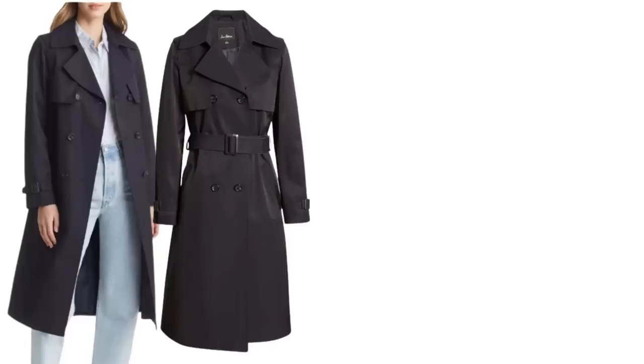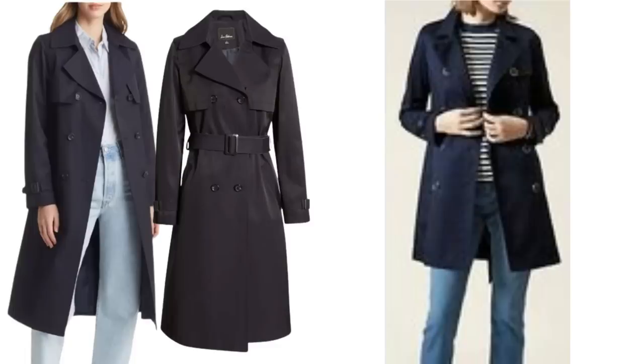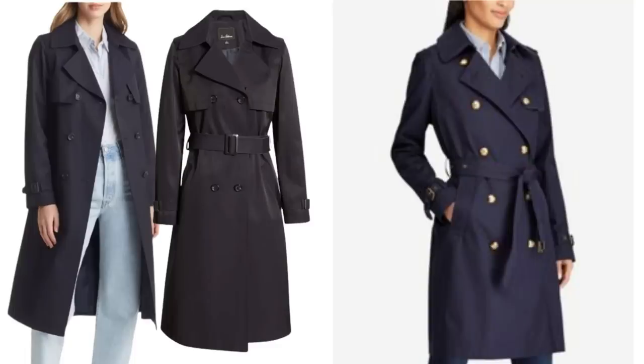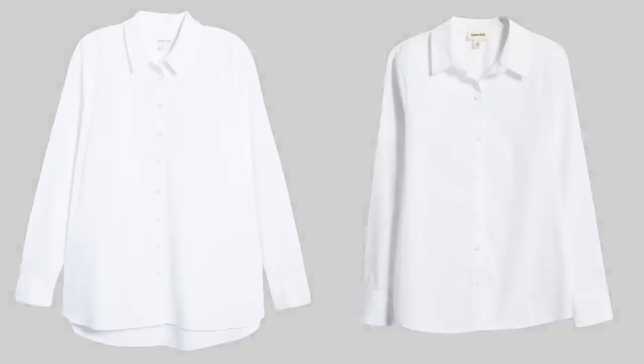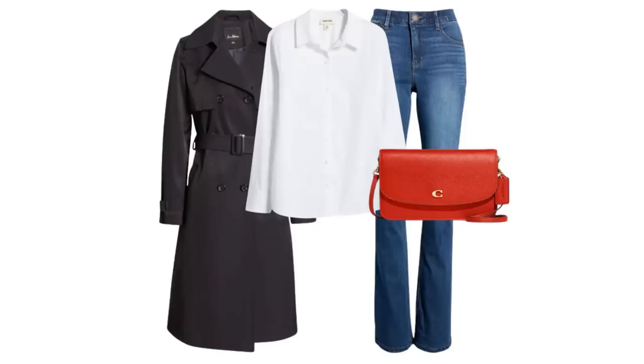There's also this gorgeous navy trench coat - a really lovely addition to a capsule wardrobe. You could wear it with stripes, with red, with a blue shirt or with a white shirt and blue jeans. There are actually a few nice white shirts in the sale - a looser fitting one and a more fitted one. Put that together with some blue jeans and the navy trench for a very simple classic look.